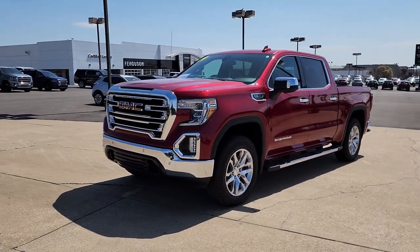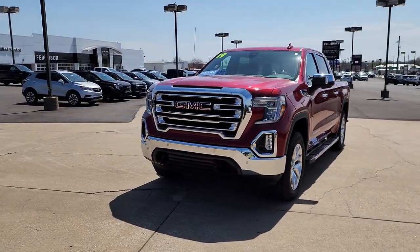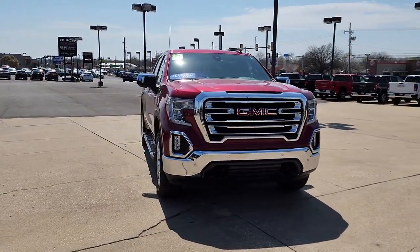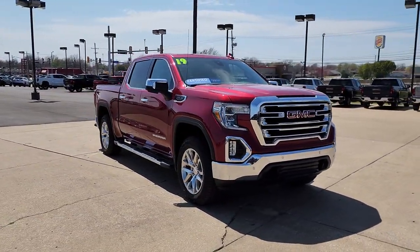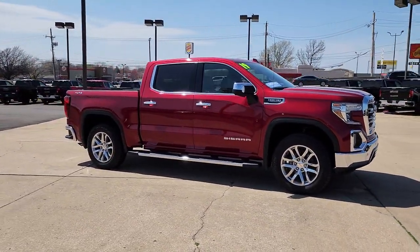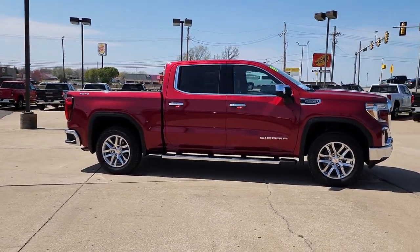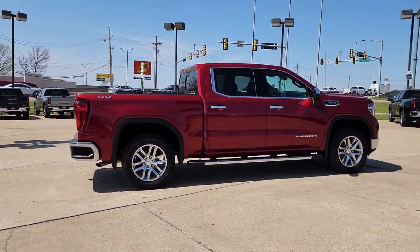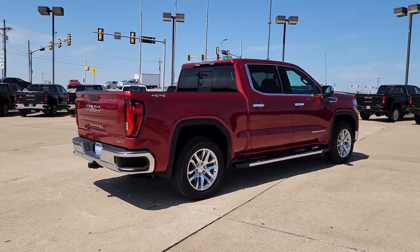Look no further than the 2019 GMC Sierra. With less than 60,000 miles on the odometer, this vehicle stands out from the rest. Take every journey in stride in this capable, well-equipped Sierra. Whether you're towing, hauling, or managing the everyday demands of your busy life, you can count on this brawny full-size pickup to get the job done right.